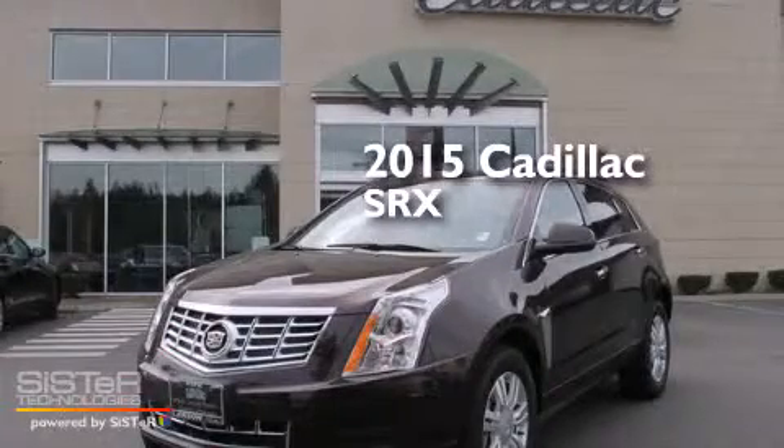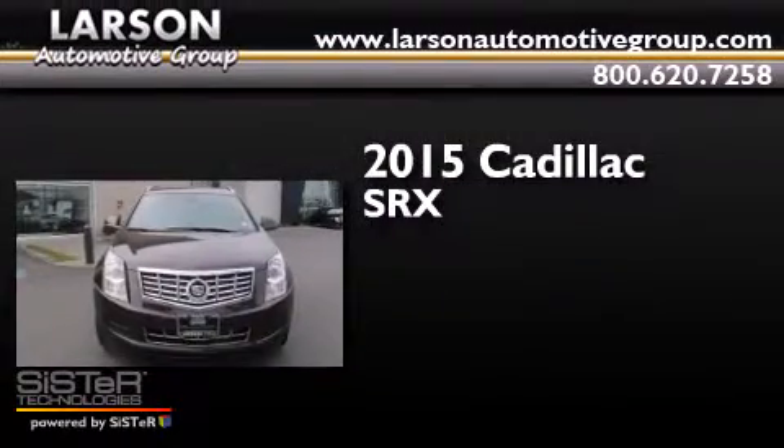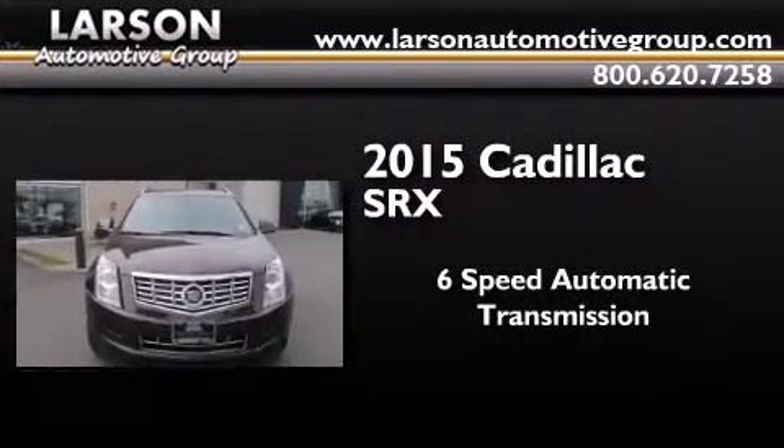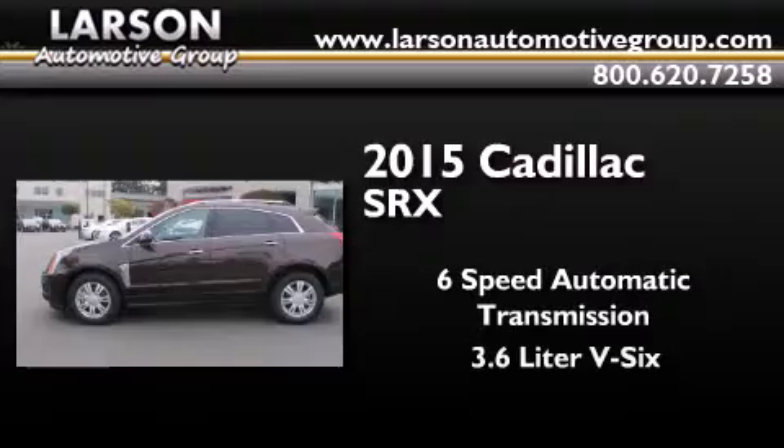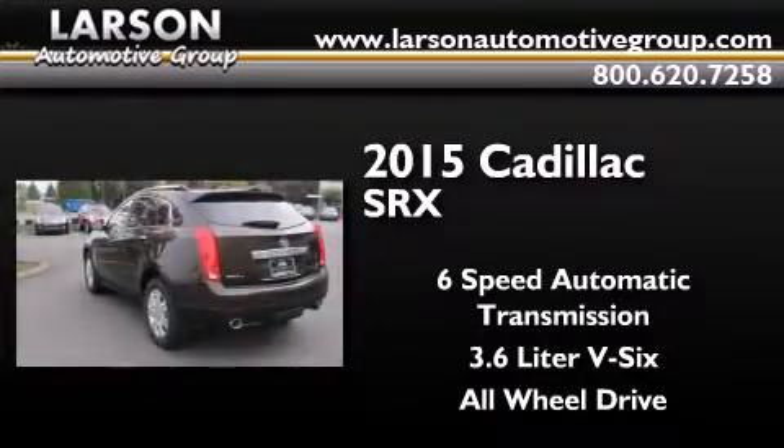This is a brand new 2015 Cadillac SRX. This crossover has a 6-speed automatic transmission, a 3.6-liter V6, and the added safety and control of all-wheel drive.